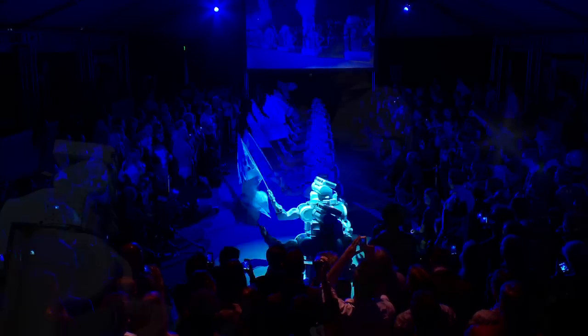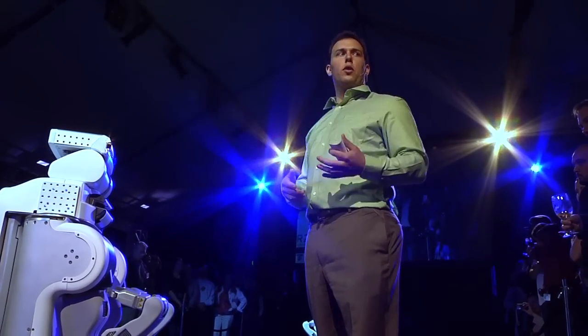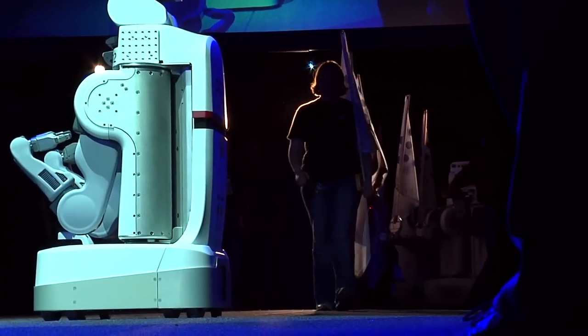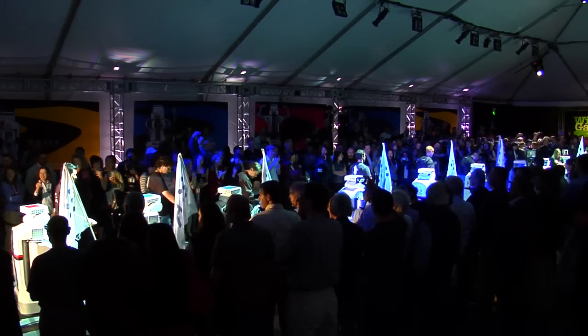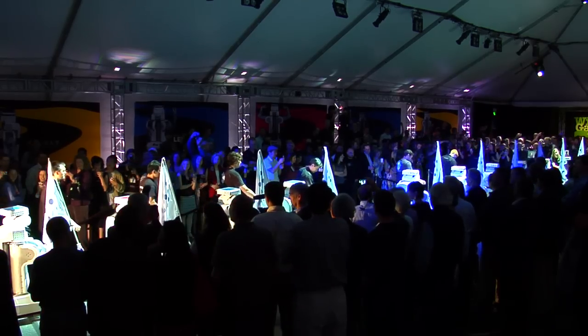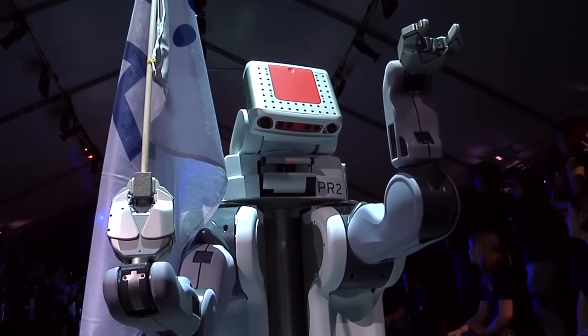In the beta program, we're giving out 11 of these PR2s to some of the top research institutions around the world for two years to see what they do with it. University of California at Berkeley, Technical University of Munich, University of Southern California, Catholic University of Leuven, Tokyo University, University of Freiburg, Stanford University, Georgia Institute of Technology, Massachusetts Institute of Technology, University of Pennsylvania, and our final graduate who's skipping school going into the workforce at Bosch.